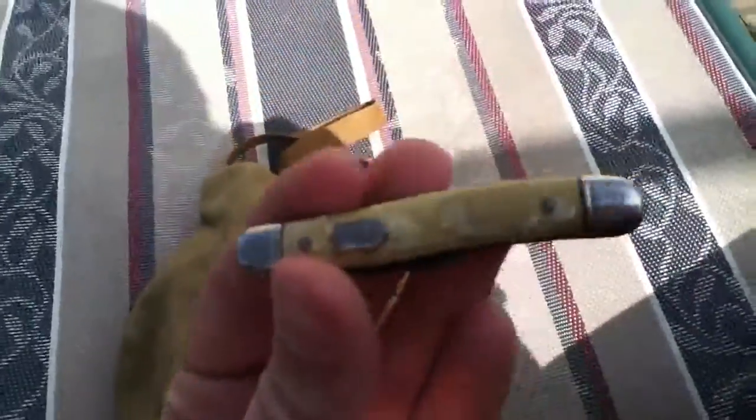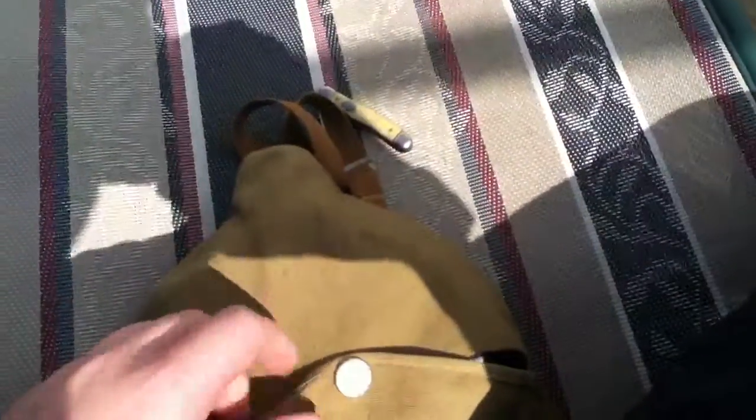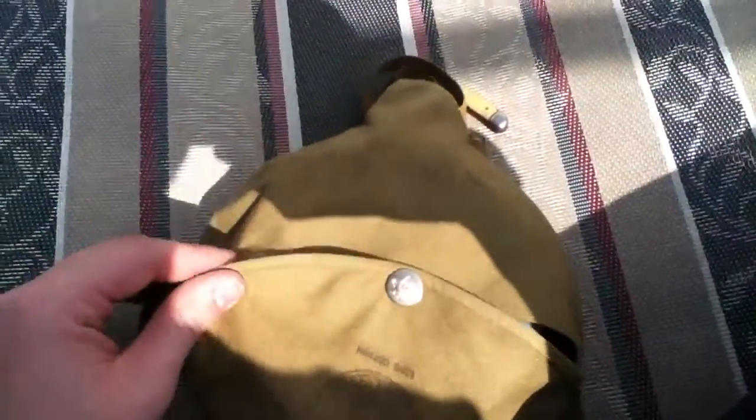I'm not gonna take it out cause it's a pain to put back in. It's got this little thing to carry it on your shoulder. I bought this for $1 and this for $5 at the same antique booth. If any of you guys know anything about these items, leave a comment and maybe I can find out more about them. Thanks.